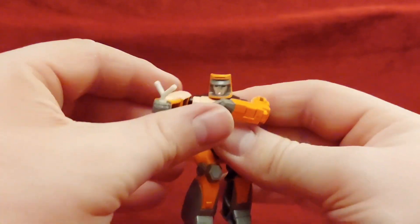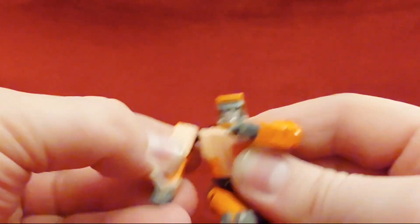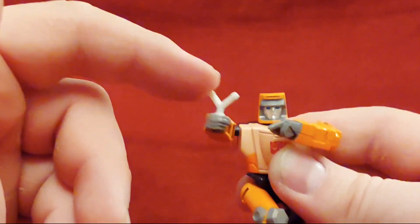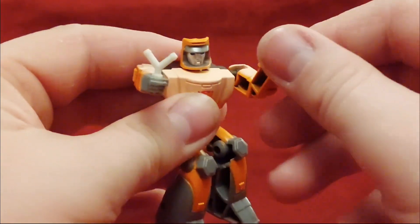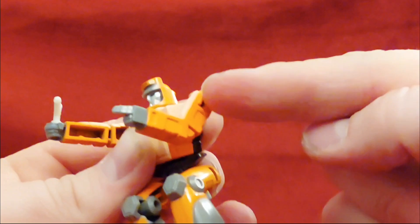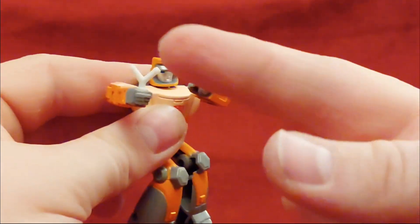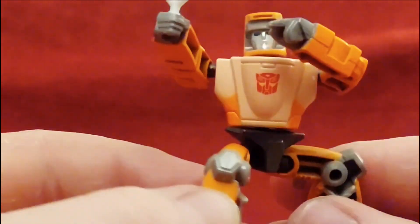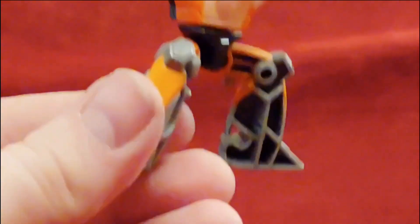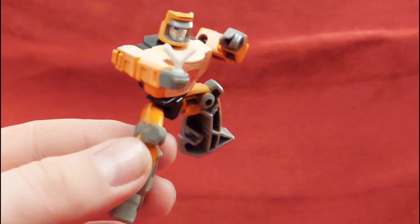Wheelie doesn't transform but he is articulated to a point. This arm can do a 360 swivel — there's no elbow bend because the whole point is it's positioned for riding on Grimlock. This arm can only 360 swivel and it's angled so that it basically goes into the position where he's shooting. When he's on Grimlock he basically just sits with his legs open, and two little pegs go into the sides on either side of Grimlock's head and he just sits there.